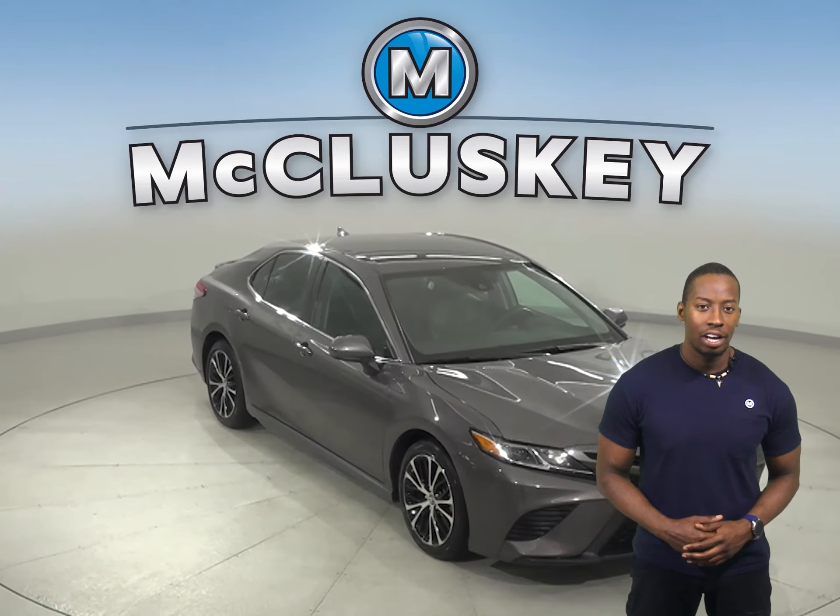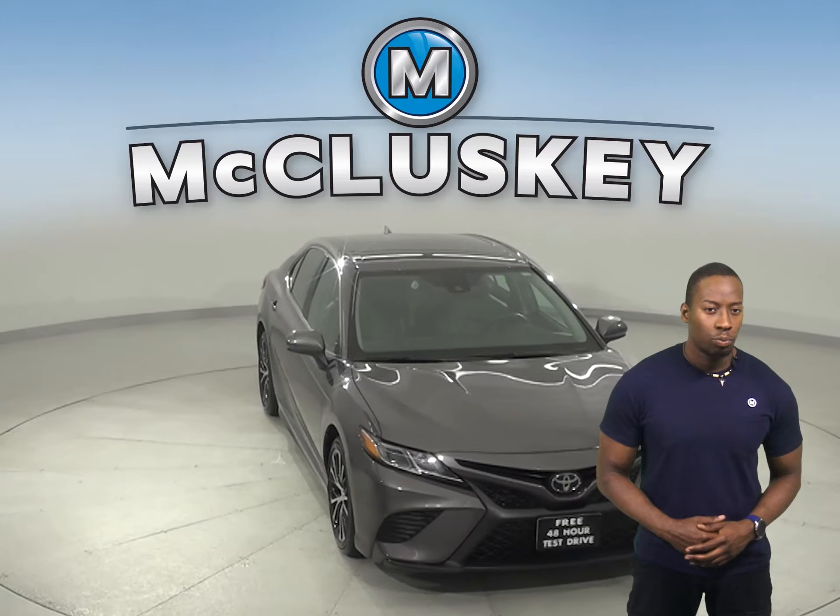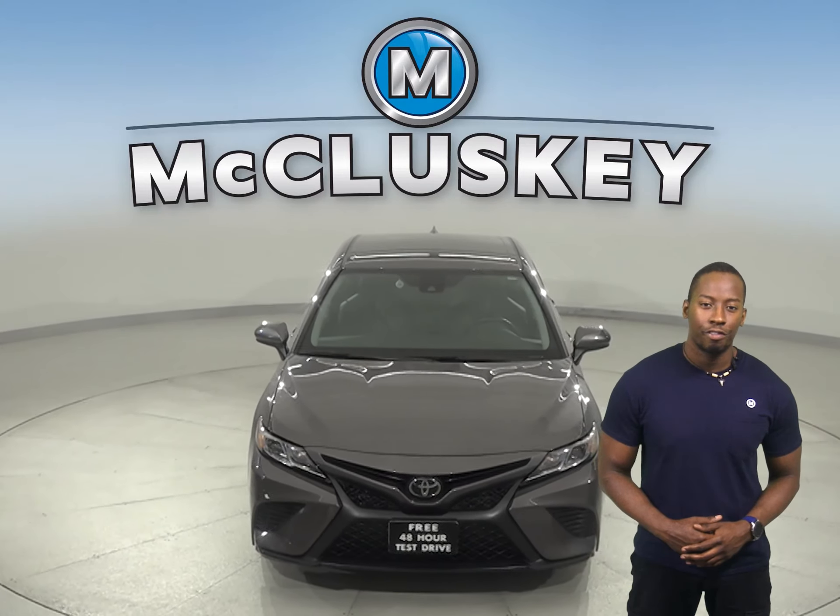Take this vehicle out on a free 48-hour test drive. And once you buy it, we can cover it with our free lifetime warranty.